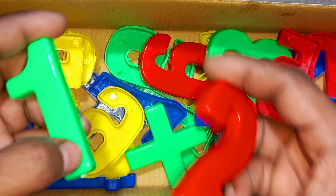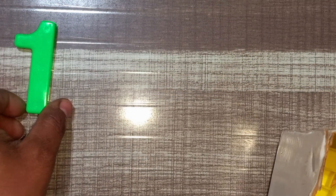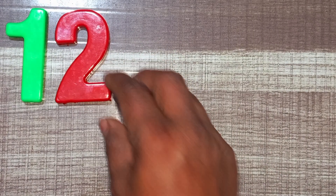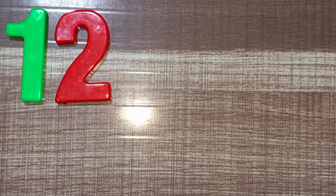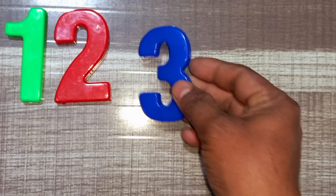Wow! Green color, one. Green color, one. Green color, one. Red color, two. Red color, two. Blue color, three. Blue color, three.